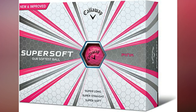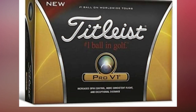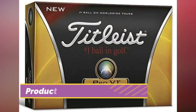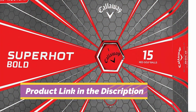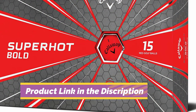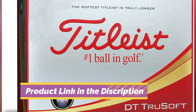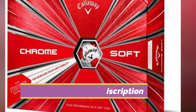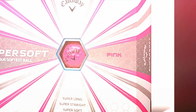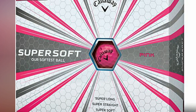Best golf balls for slow swing speed. Golf equipment manufacturers now use some of the top scientific research to develop clubs and balls that will suit anyone's playing style and swing speed. In this review of the best golf balls for slow swing speed, you'll learn about on-site engineers who analyze everything from airflow to compression to ensure that every golf ball has the best aerodynamic pattern based on several factors including swing speed.